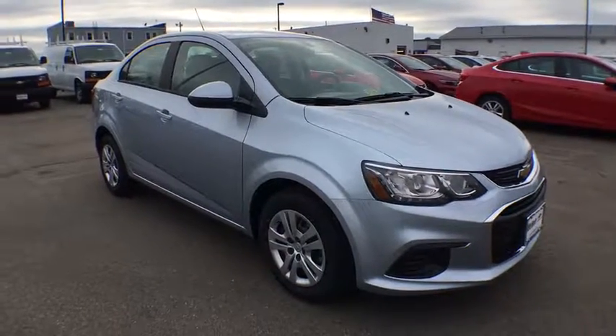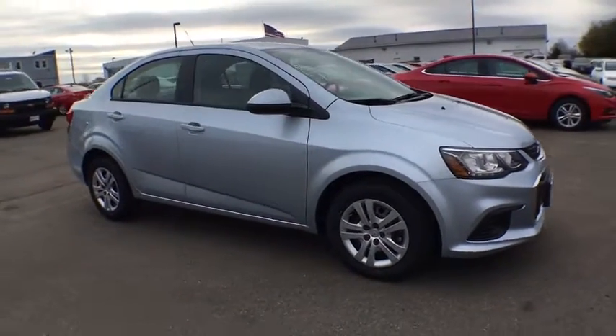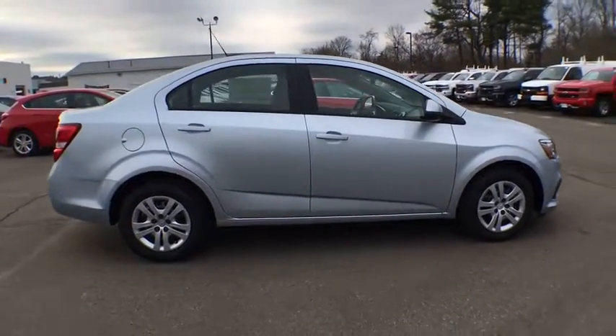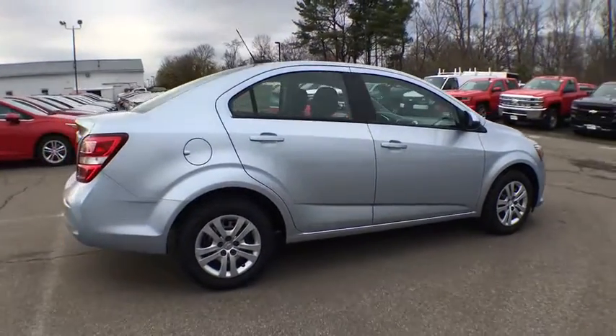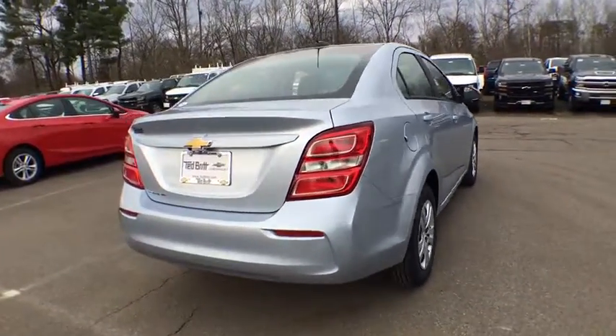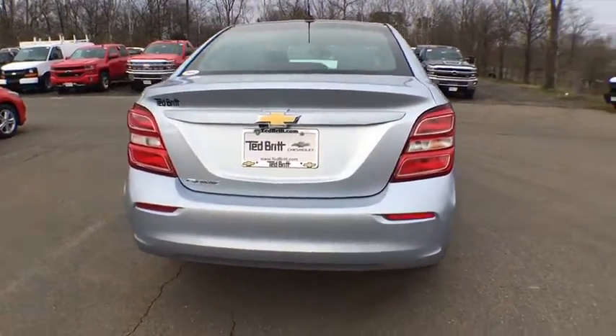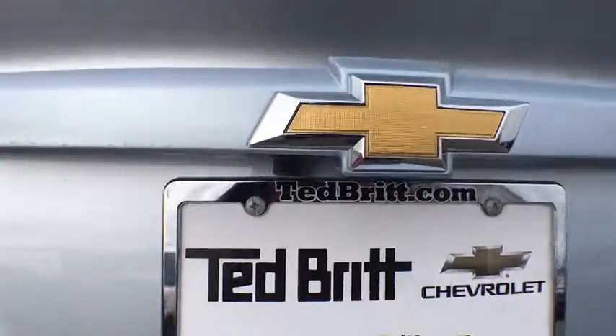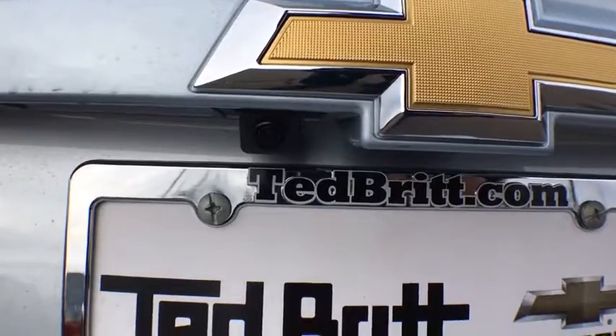The 2017 Chevrolet Sonic. This vehicle is powered by a four-cylinder 1.8 liter engine and comes with a six-speed automatic transmission. The taut, strong body lines and powerful stance of the Chevy Sonic allude to the power you'll find under its hood. Throw a little extra power into the mix with the available turbocharged engine.